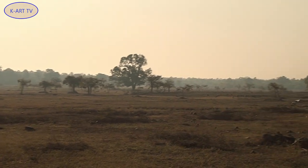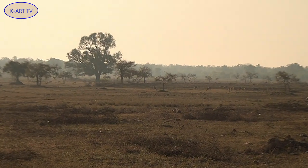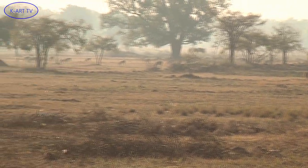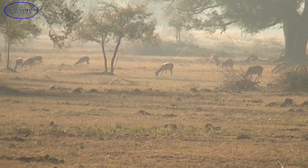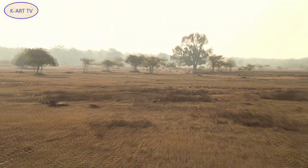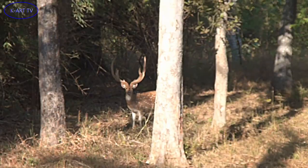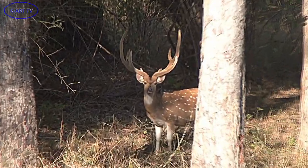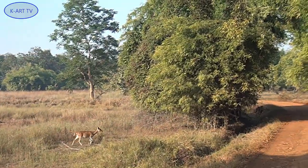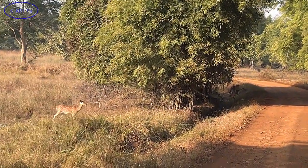Deer with velvet antlers that are still growing, or have no horns at all, are unlikely to fight for a female's attention. Seeing the bachelor clan, a lone juvenile male with velvet antlers hides behind the trees. It's just not ready for a fight as yet.